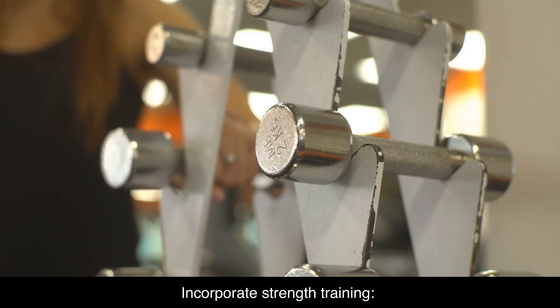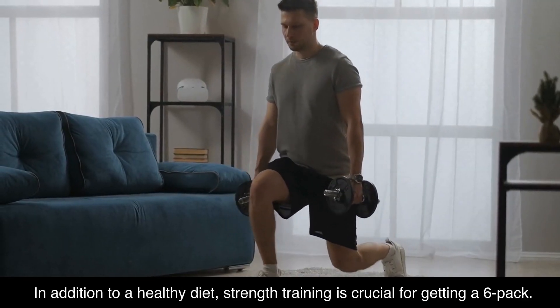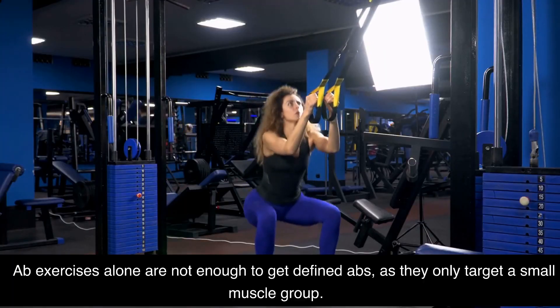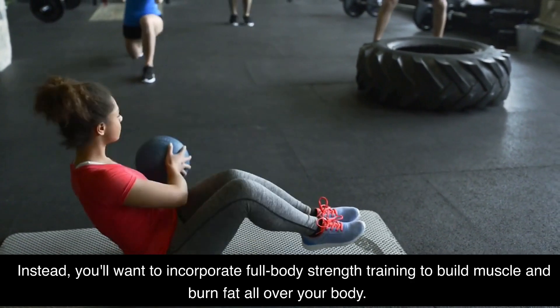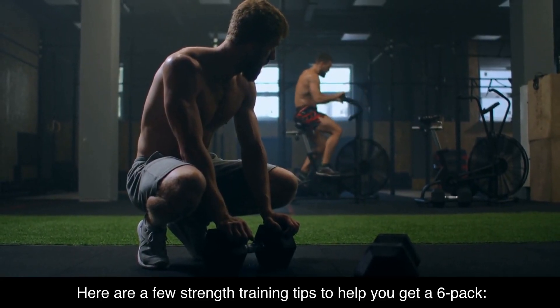Incorporate strength training. In addition to a healthy diet, strength training is crucial for getting a six-pack. Ab exercises alone are not enough to get defined abs, as they only target a small muscle group. Instead, you'll want to incorporate full-body strength training to build muscle and burn fat all over your body. Here are a few strength training tips to help you get a six-pack.